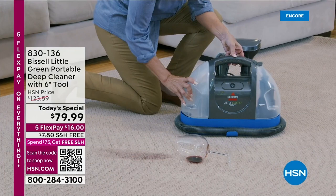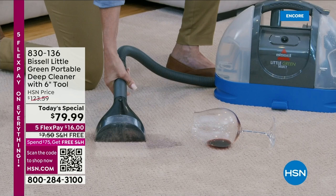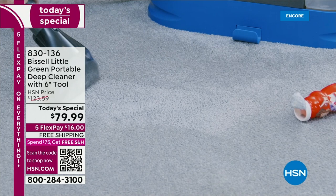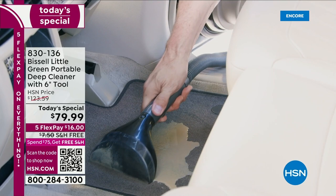Bissell is that Grand Rapids based company, they've been around for over 140 years since 1876, and they are your floor care experts. What we have for you today is the brand new Bissell Little Green Select — we've done the Bissell Little Green before, but we've never done the Select.